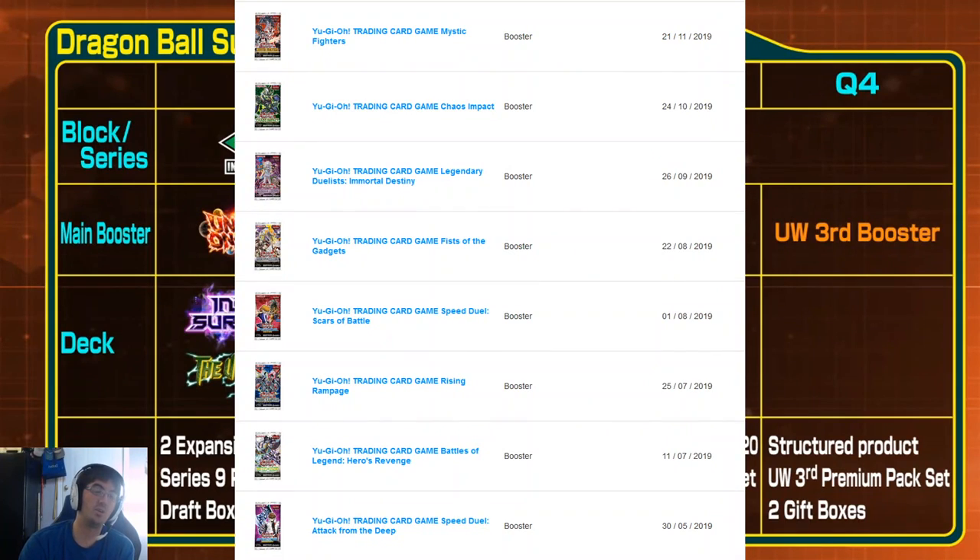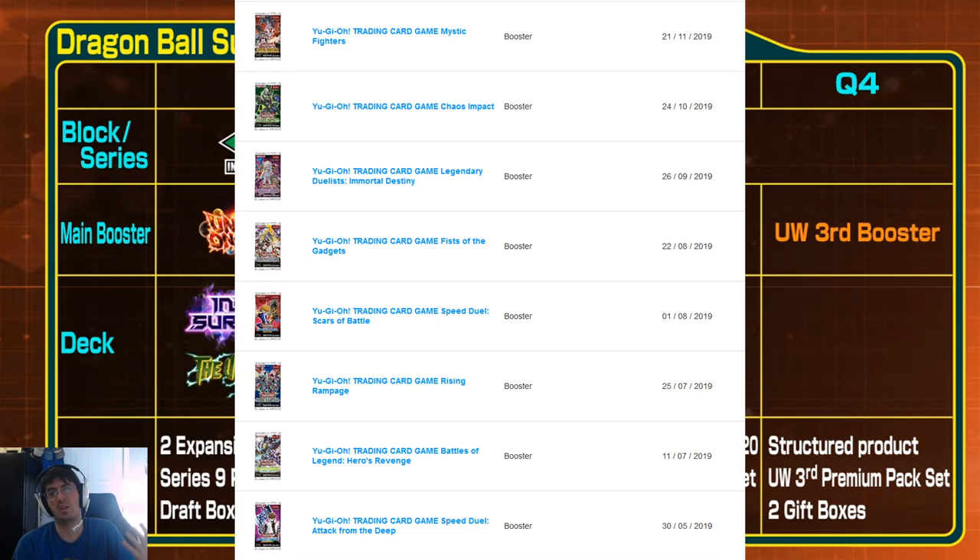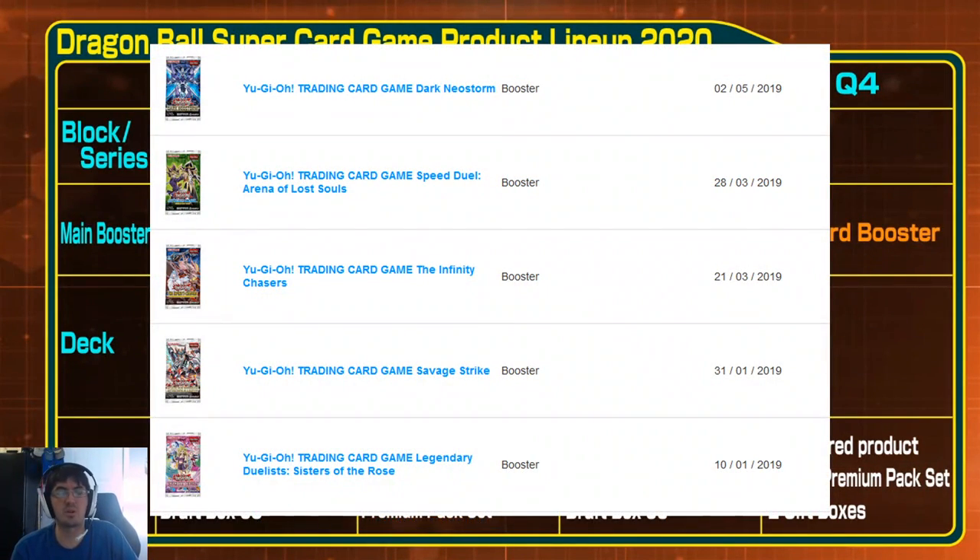Looking at Yu-Gi-Oh! — I don't pretend to play Yu-Gi-Oh! — but assuming Legendary Duelists and Speed Duels are supplemental products, you're looking at somewhere between six to eight regular booster pack releases per year, plus another four to six supplemental products. That is still a lot more than Dragon Ball Super Card Game, and you'd also have to factor in structure decks, tournament packs, reprints, box sets, tins, and things like that.